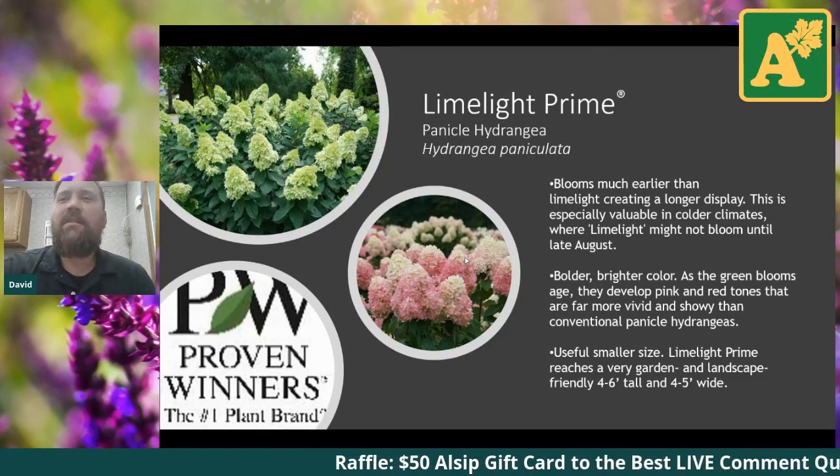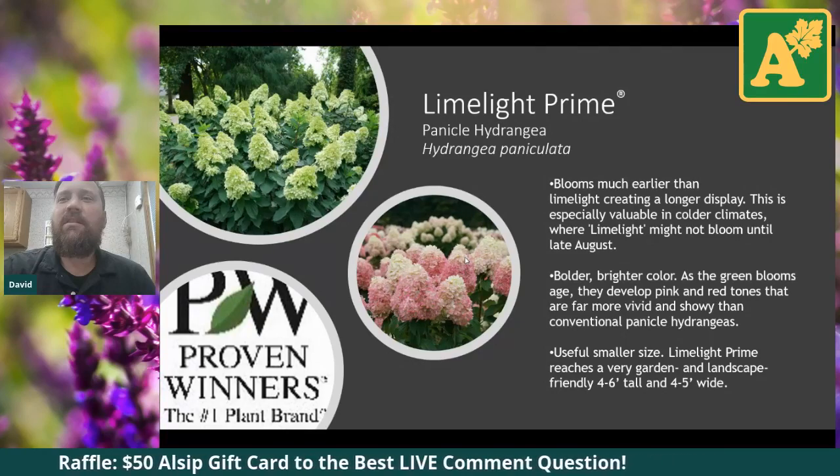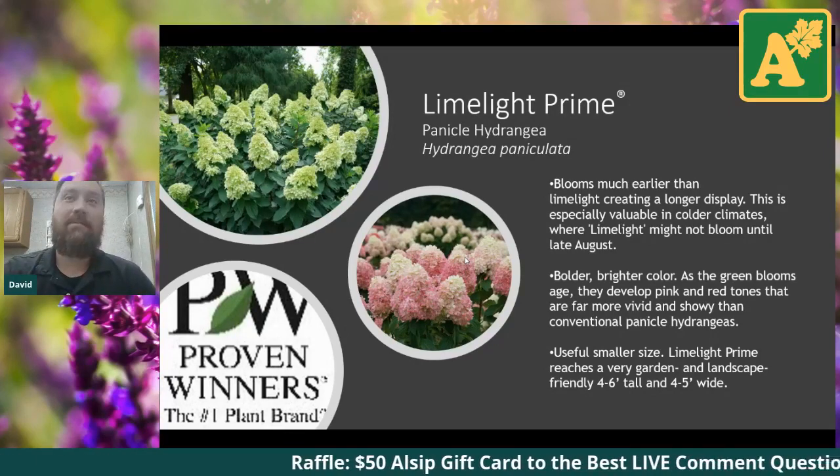This is a nice one. As you can see from the pictures, they have a pink and red tone as the blooms age, similar to a lot of other panicles. But again, the early bloom time and then the color and the shape are some of the key differences from the regular Limelight.